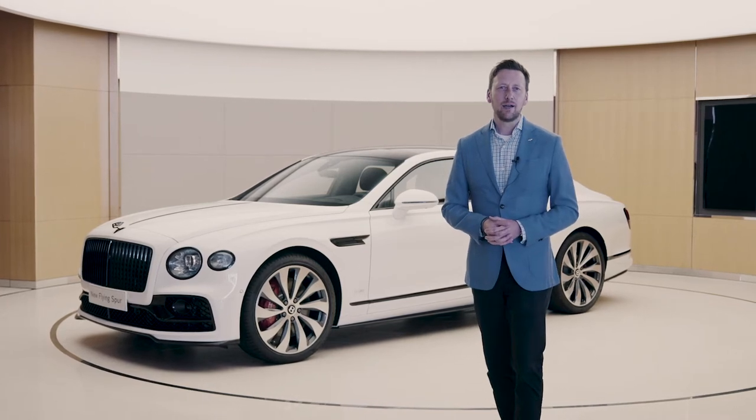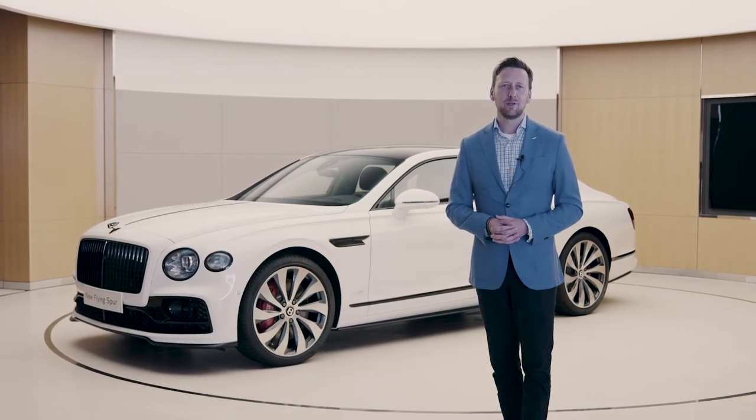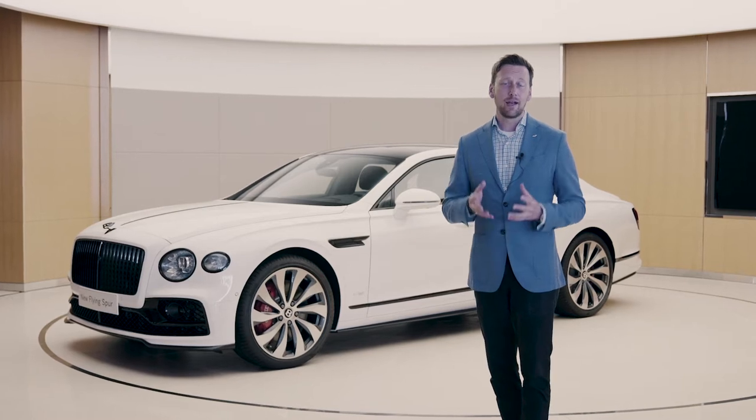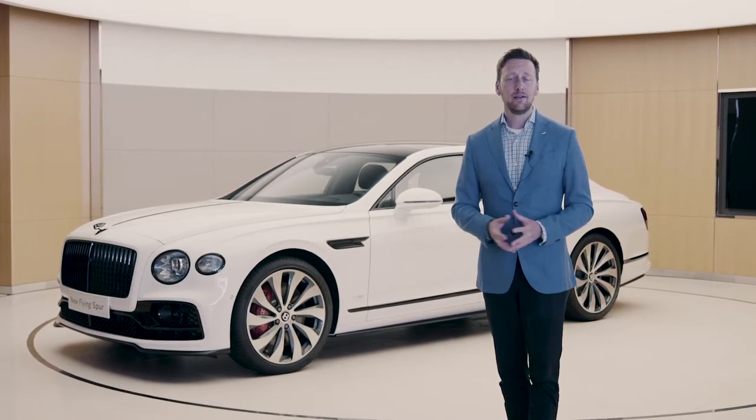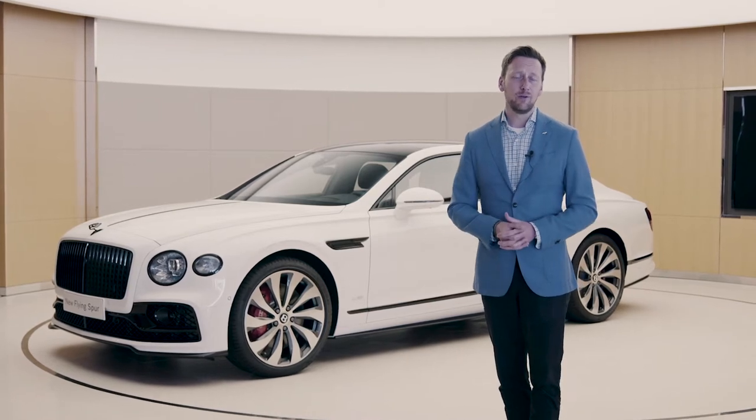Hi, I'm Brett Boydell. I'm Head of Interior Design for the Bentley Flying Spur, and we're delighted to accept this trophy for the Ward's 10 Best Interiors for this, our flagship new Flying Spur.